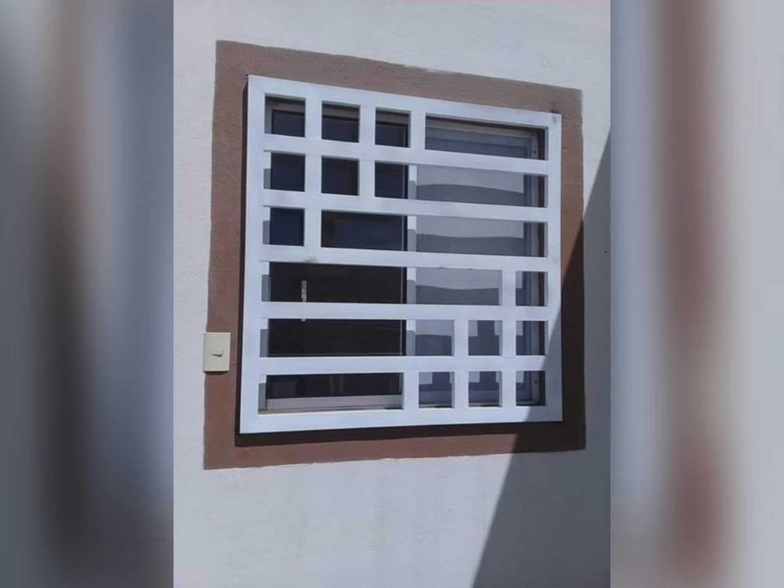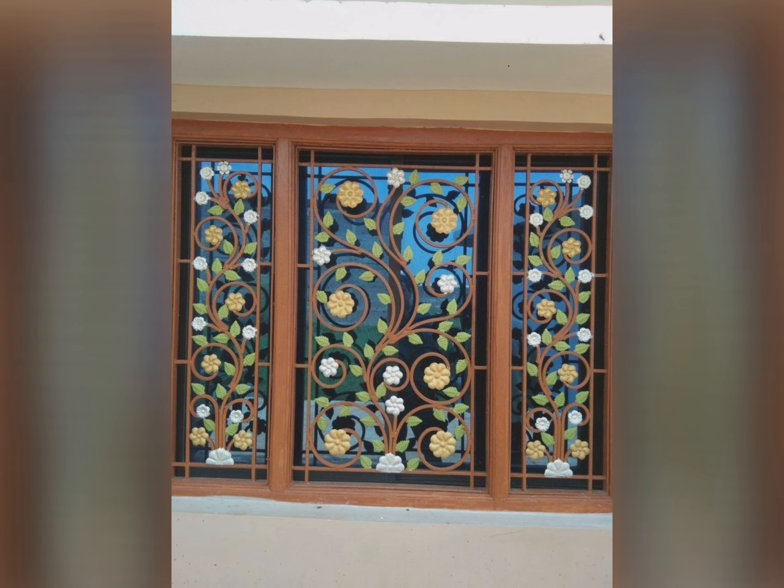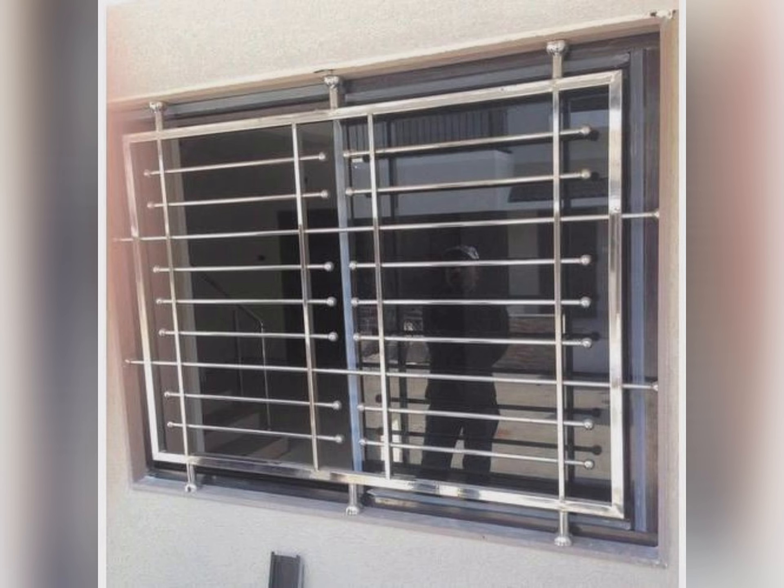Three reasons why you need security window grills. In our modern world, crime is a very dark reality that affects all aspects of life. This window grill protects you and gives you safety.